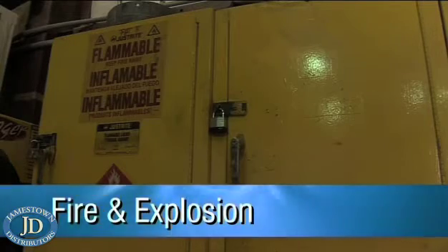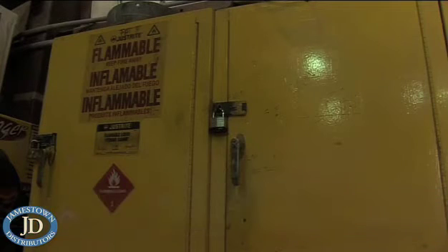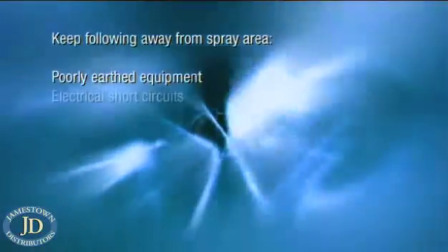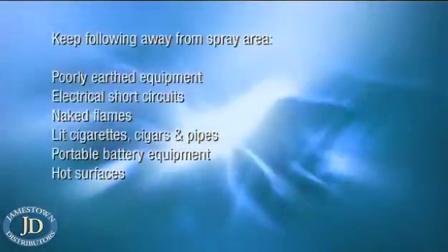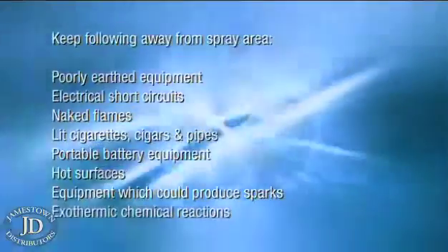The use of flammable materials in spray painting increases the risk to you and those around you. With this in mind, the following ignition sources should be eliminated from the spray area: electrical sparks and arcs, discharge of static electricity from poorly earthed equipment, electrical short circuits, naked flames, lit cigarettes, cigars and pipes, portable battery equipment, hot surfaces like wires and metals, and equipment which could produce sparks like grinding wheels and exothermic chemical reactions.